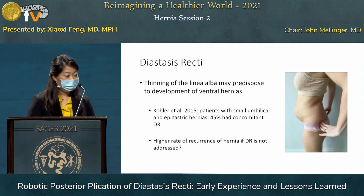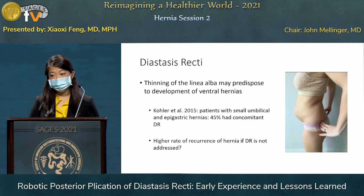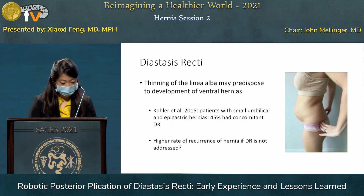One study showed that patients with small umbilical and epigastric hernias, 45% of them had concomitant diastasis, and it was not recognized. There is further evidence to suggest that recurrence of the hernia could be higher if the diastasis is not addressed at the same time.